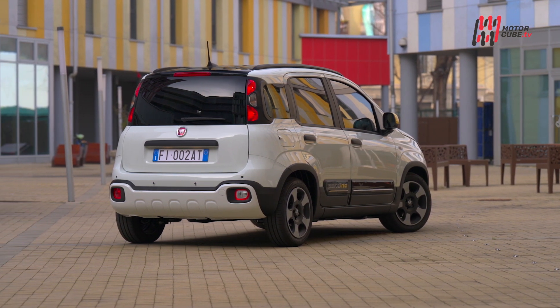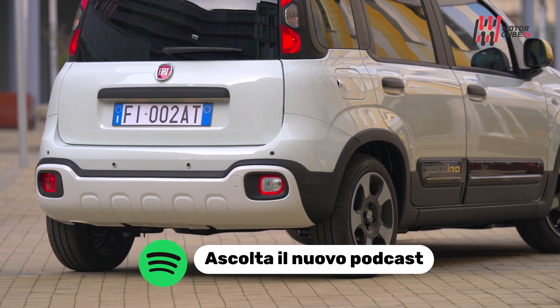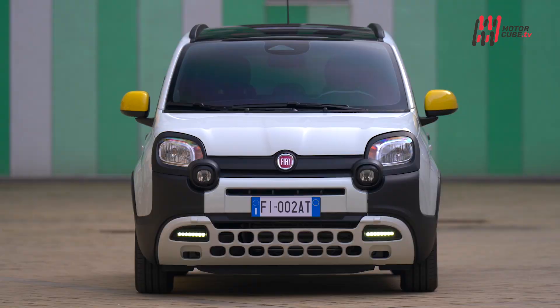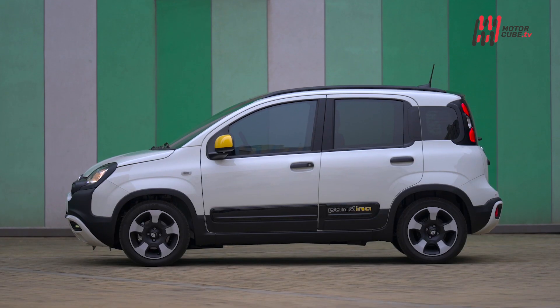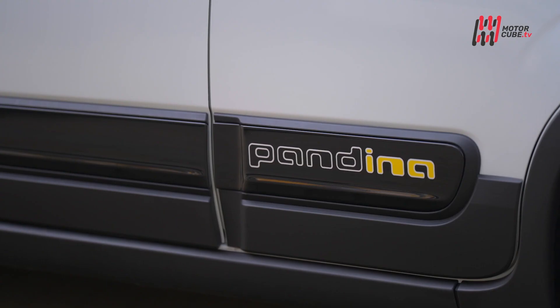Più che Pandina, dovrebbe chiamarsi Pandona, sia per la qualità e quantità di accessori inseriti, che per il prezzo che si gonfia fino a oltre 18.000 euro. Peraltro giustificati, visto che la nuova serie speciale Pandina si basa sulla versione top di gamma Cross, ma ben al di sopra degli standard di Panda, city car e seconda auto di famiglia per antonomasia per gli italiani.